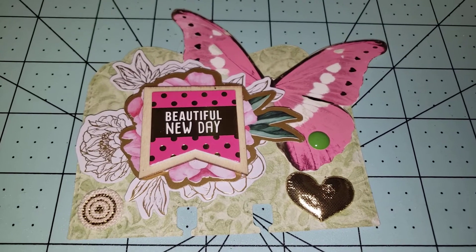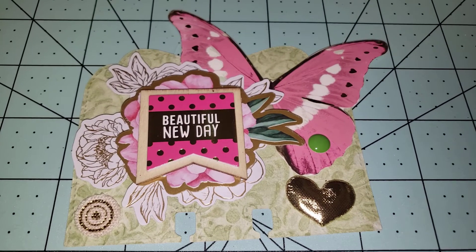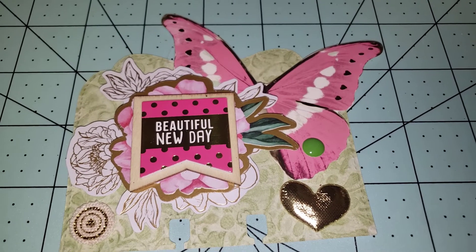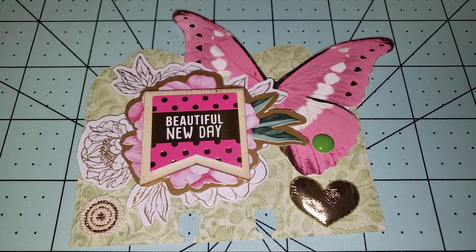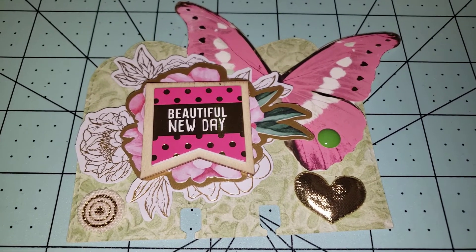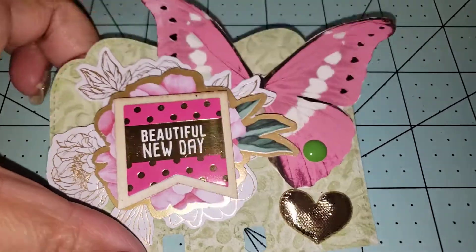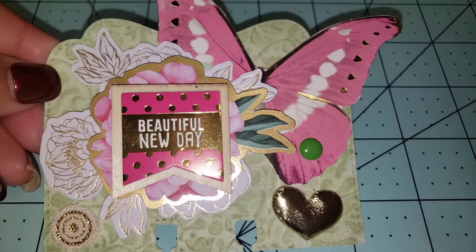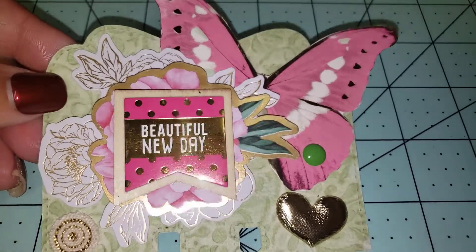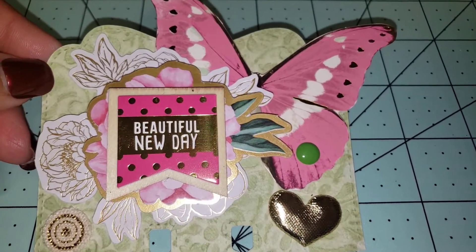Hey friends, welcome back! Today I'm doing a quick video response — this is for Chiquita's Crochet. She's hosting a birthday challenge giveaway, and what she was requiring from the paper crafters is a memory decks card. So this is the one that I created for her. She's into floral and earthy and animals — she loves those types of things.